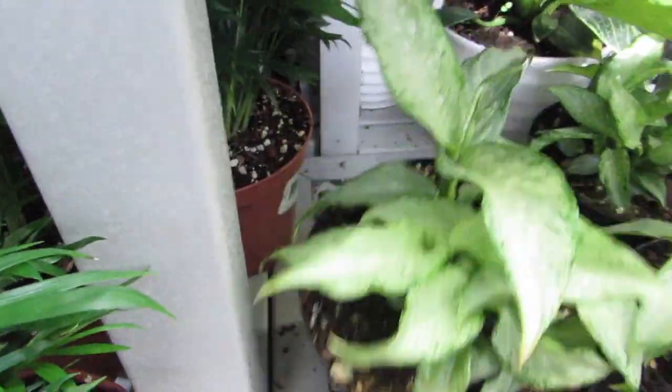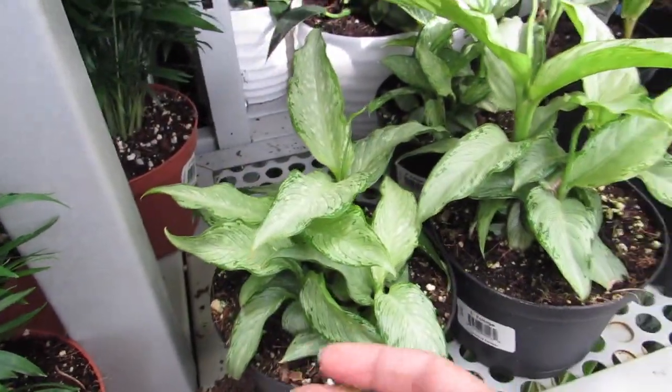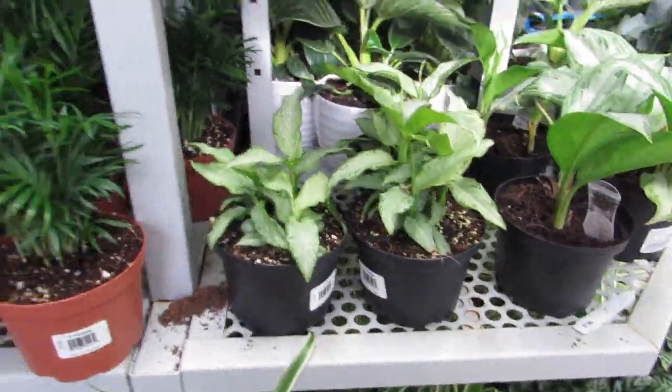But I know I don't have this one. And he's a really pretty color. Yeah, definitely going to get him.